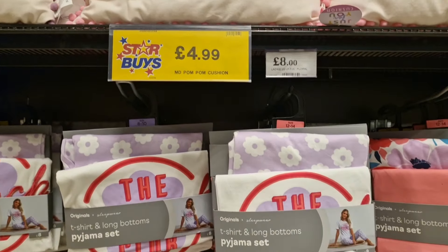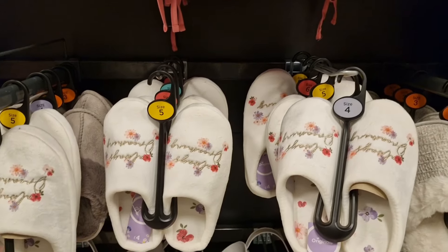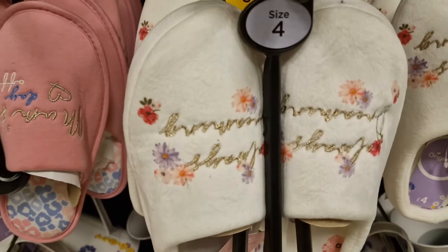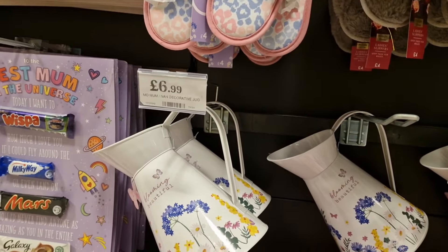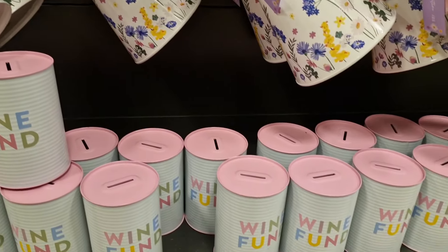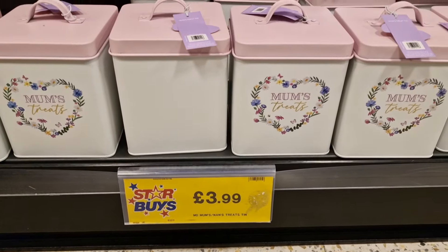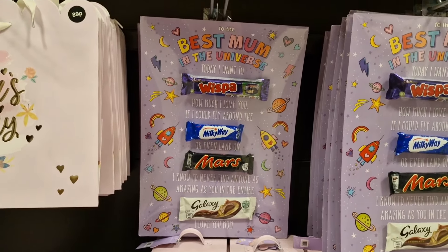They didn't have a lot of Valentine's stuff in there, but they had loads of Mother's Day and loads of Easter. Stay tuned because the Easter stuff is mind-blowingly good — it's the best I've seen anywhere. I love the Mother's Day stuff they've got in at the moment, but that jug is gorgeous. I'm not buying any Mother's Day bits right now because there's just far too much going on before then.